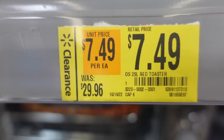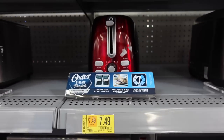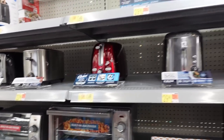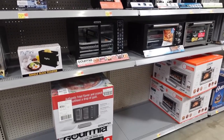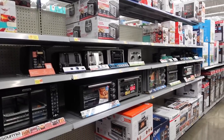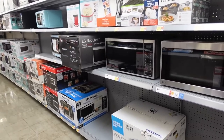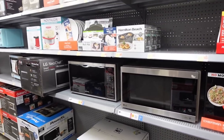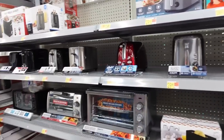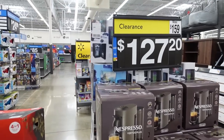This one was $29, now $7.49 — that would have actually been a good one to find. That would be this toaster right here, so check your store. I just want to say — if you have any extra time, scan all the appliances in your store. Even though my store has a lot of tags up, a lot of your stores won't. There might be hidden clearance right here in Walmart, but the more you scan, the more you find.